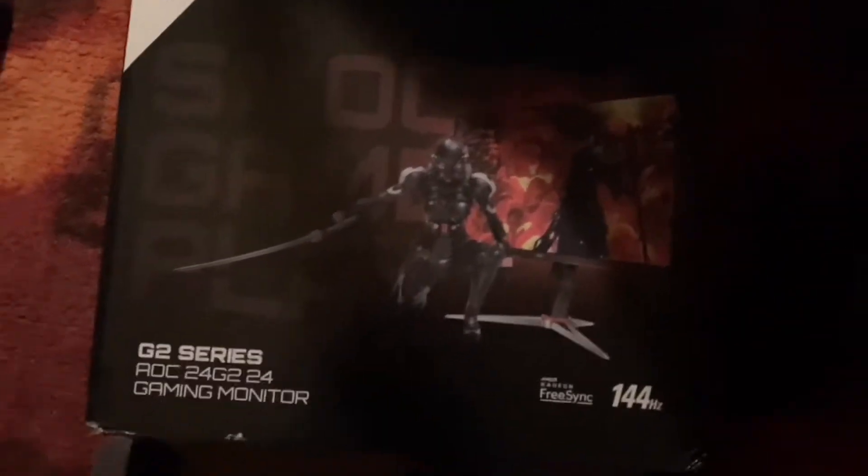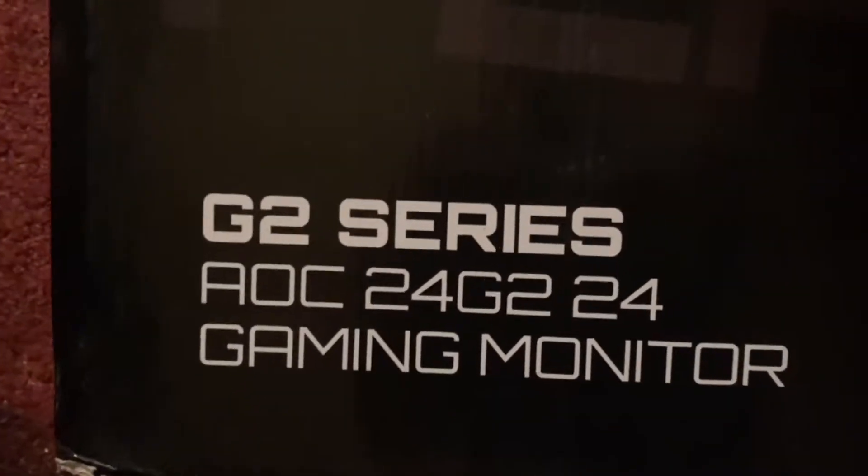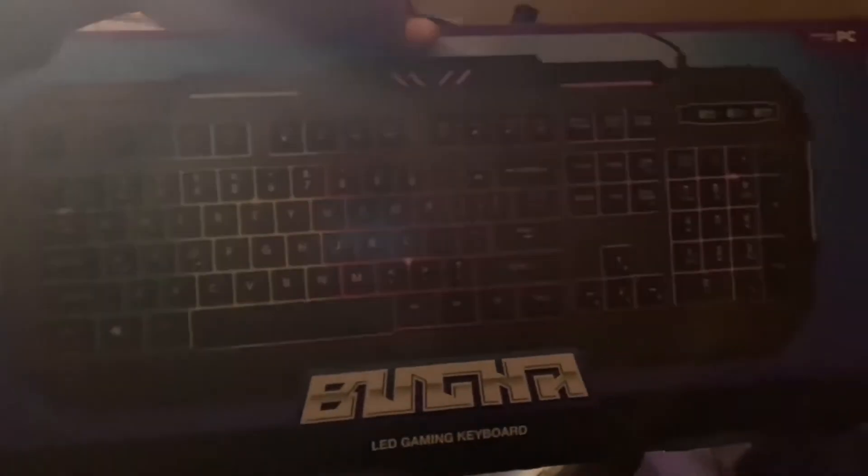I'm gonna show you all the boxes and stuff that I got. This is the monitor box — I'm not showing the other side because it has my address. It's the AOC 24G2, 144Hz FreeSync. And this is the mousepad, which came with a USB cable cord.